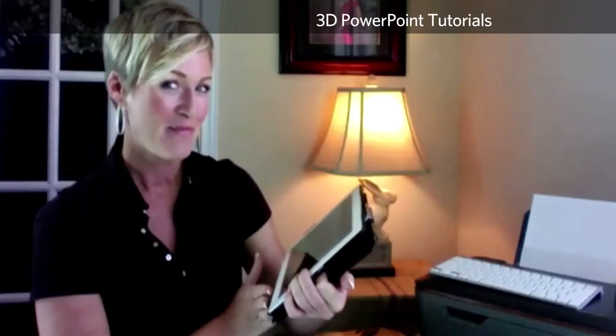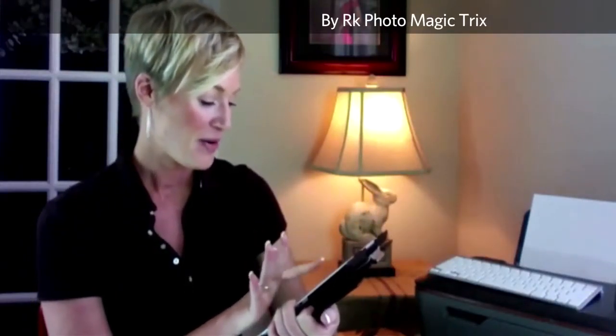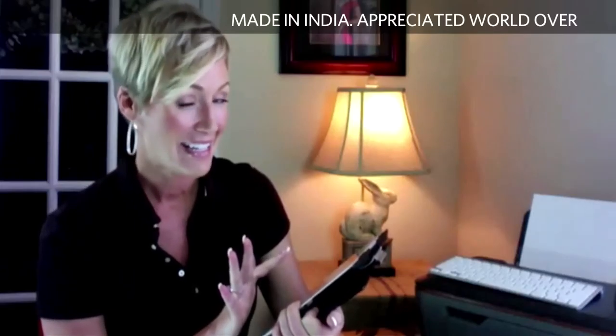3D PowerPoint tutorials by RK PhotoMagicTricks, made in India, appreciated the world over.